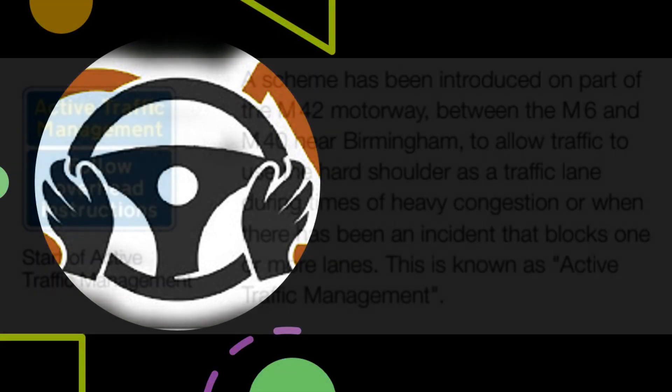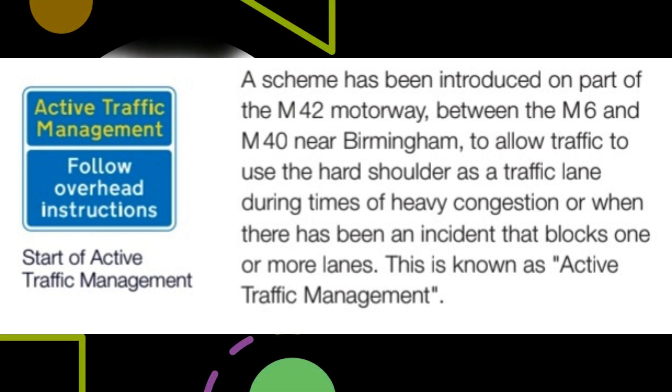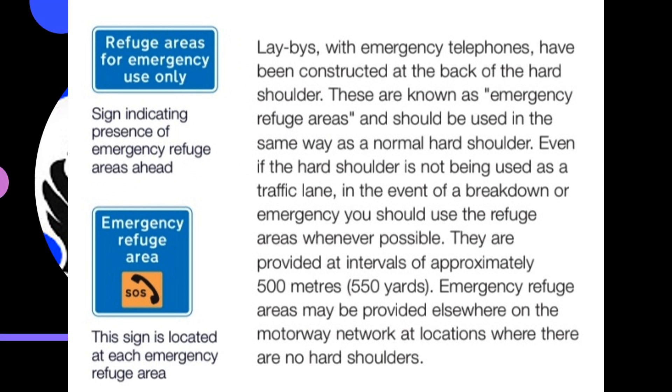Active traffic management. A scheme has been introduced on part of the M42 motorway between the M6 and M40 near Birmingham to allow traffic to use the hard shoulder as a traffic lane during times of heavy congestion or when there has been an incident that blocks one or more lanes — this is known as active traffic management. Lay-bys with emergency telephones have been constructed at the back of the hard shoulder, known as emergency refuge areas, and should be used in the same way as a normal hard shoulder. Even if the hard shoulder is not being used as a traffic lane, in the event of a breakdown or emergency you should use the refuge areas whenever possible. They are provided at intervals of approximately 500 metres (550 yards), and may be provided elsewhere on the motorway network at locations where there are no hard shoulders.